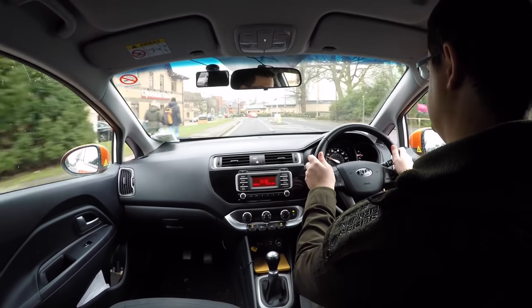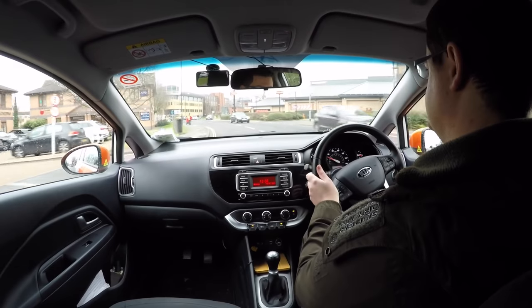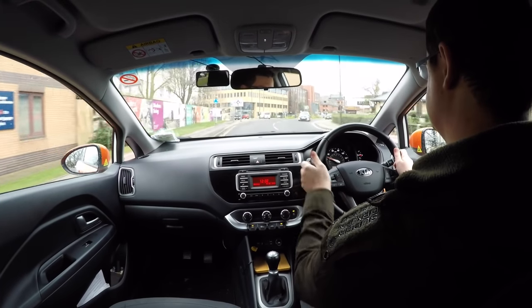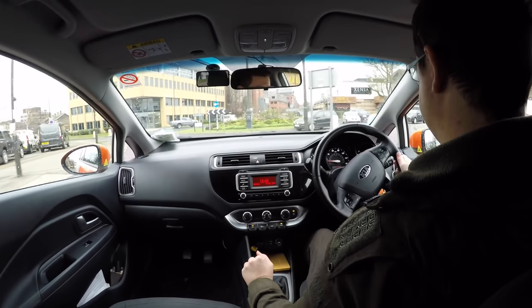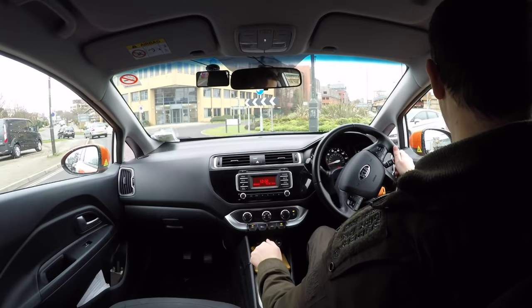Now to do our indirect turn, we've done our left turn to start with, and then we look to do a U-turn at the nearby roundabout. So mirrors, signal right, keeping near the centre line, positioning to the right lane, slowing to give way to the traffic, into gear one, and then we should be able to go after the silver Ford Fiesta.